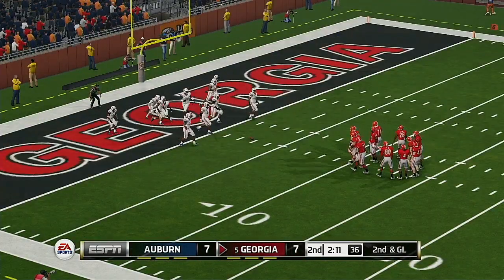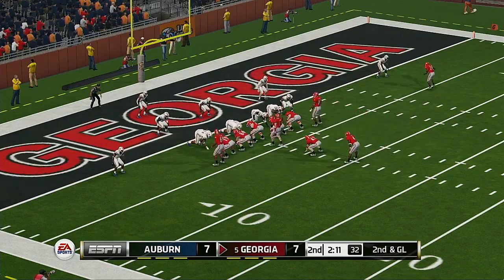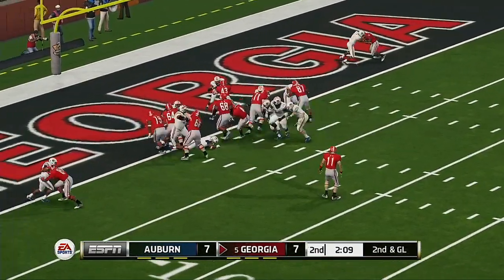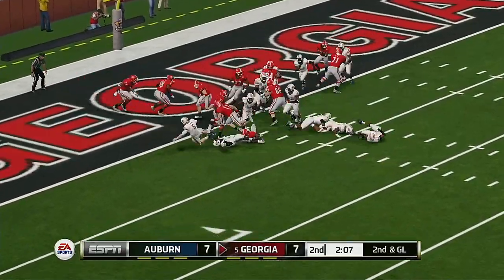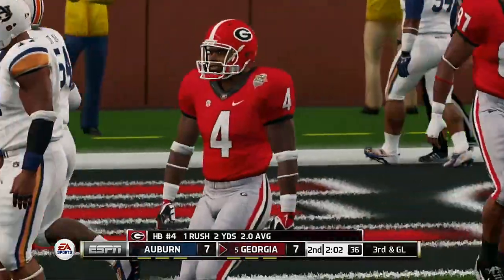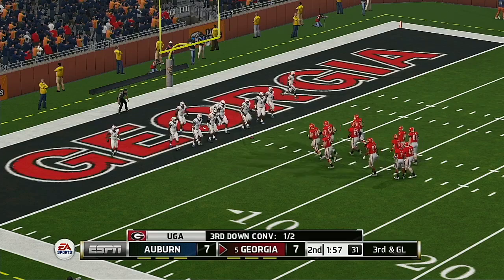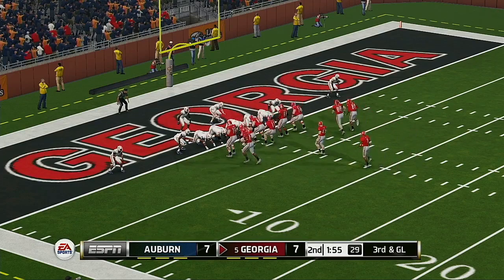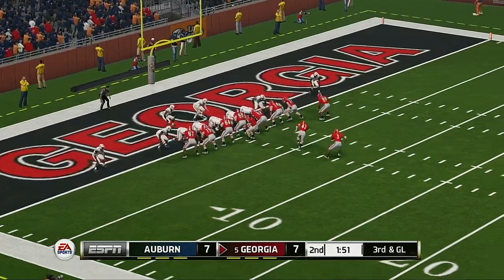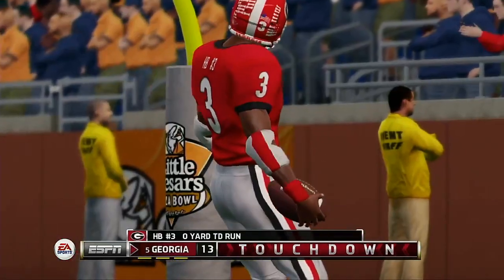This is the eighth play of this drive, bringing them to the goal line. Dives forward — the back gets three on the carry. From the one-yard line, third down. They've got their goal line sets on the field. This might be a good time for play action. He tries to get around the corner — touchdown, Bulldogs!